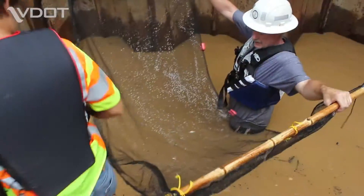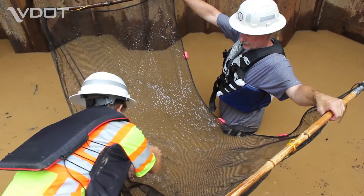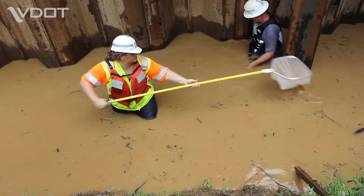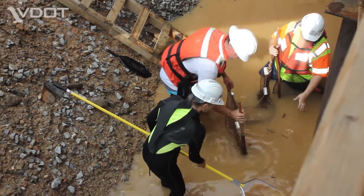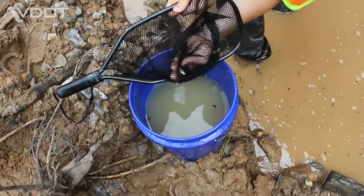VDOT employees, along with Virginia Tech staff, use seines and dip nets to collect marine species. Seines cover the entire water column to enable the workers to collect a wide array of fish.